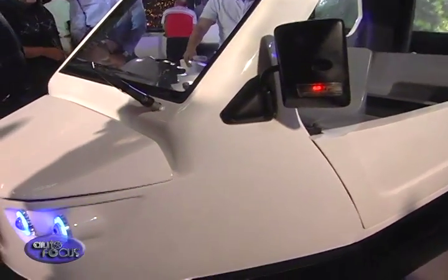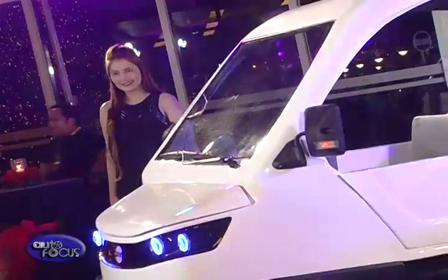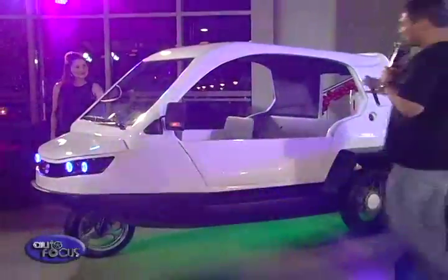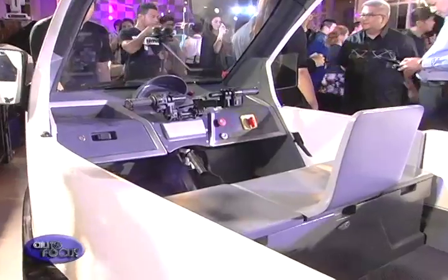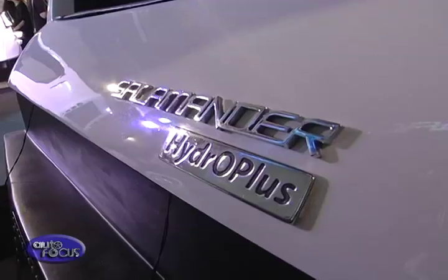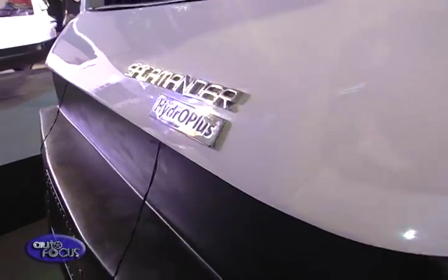The Salamander is a first-of-its-kind tricycle capable of both land and water travel. It comes in two variants: a fully electric version powered by a 5-kilowatt motor, and a fuel-fed 250cc combustion engine that features the company's patent-pending innovation called Hydro Plus, which helps to save on fuel while reducing carbon emissions.